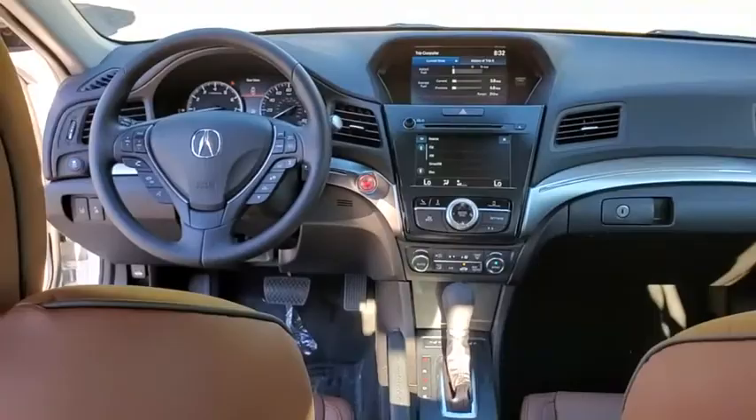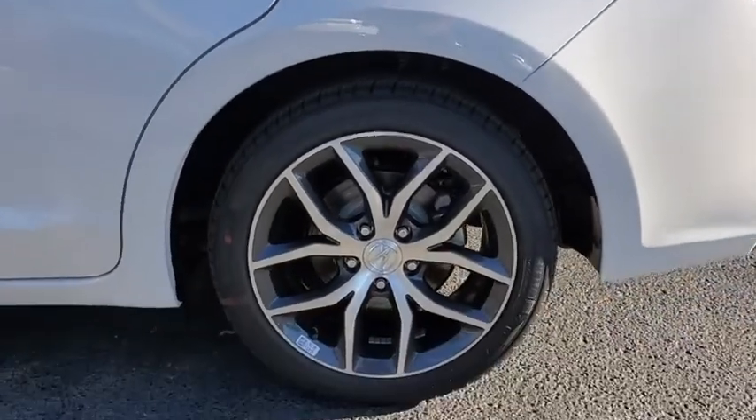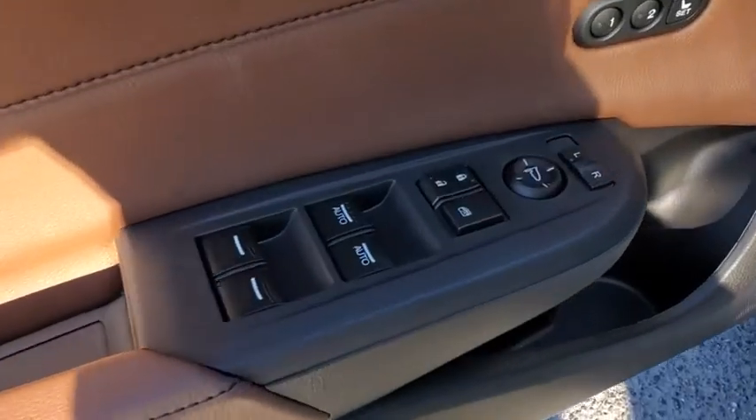Traction control, power passenger seat, dual airbags, leather-wrapped steering wheel, power steering, four-wheel disc brakes, compass, electronic stability control, heated front seats, CD player, power windows.